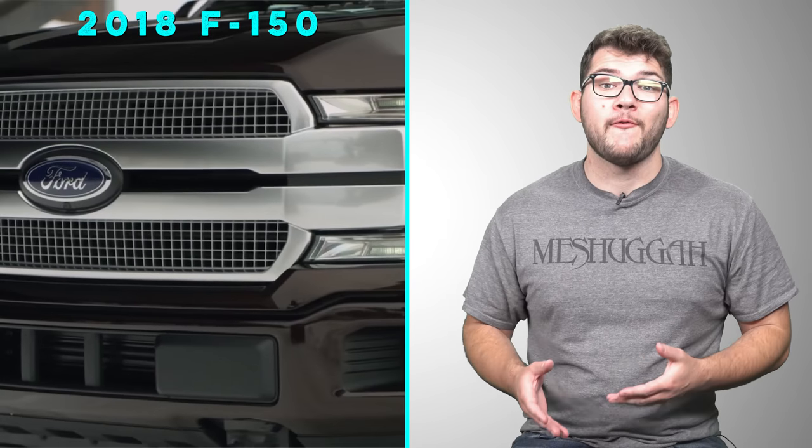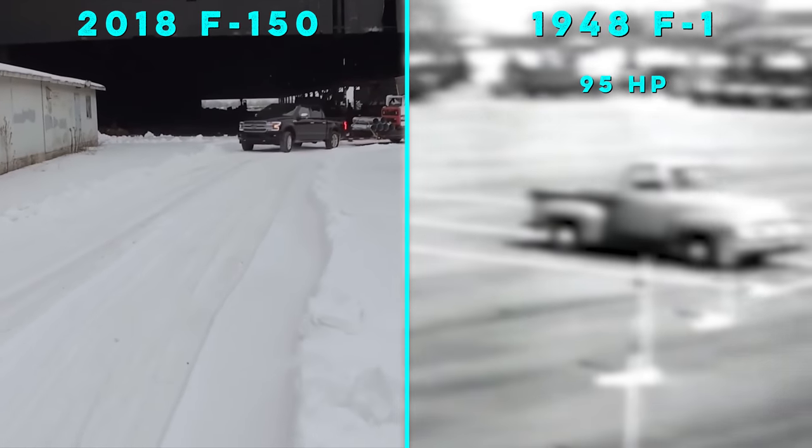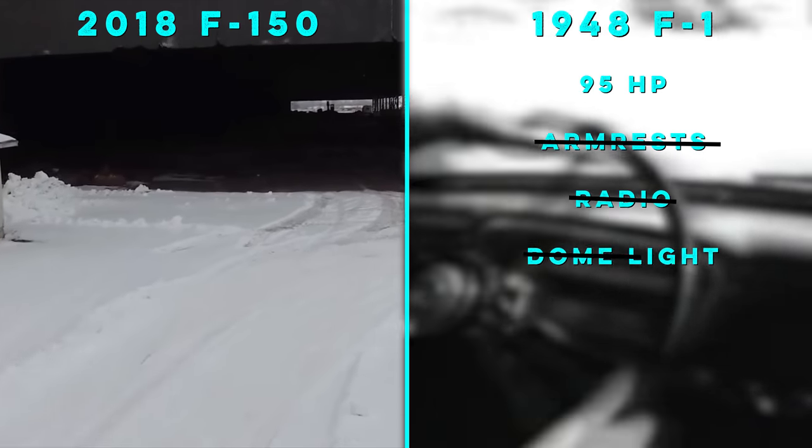Let's compare the features of a base model 2018 Ford F-150 to that of a 1948 F-1. When new, the F-1 made 95 horsepower, and that was about it. The F-1 didn't get armrests, a radio, or a dome light until 1953.